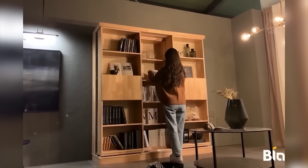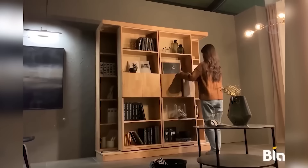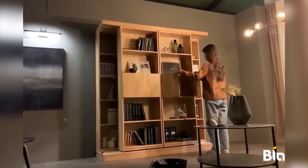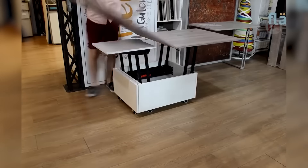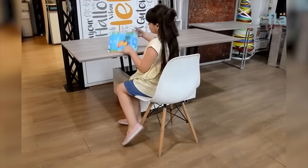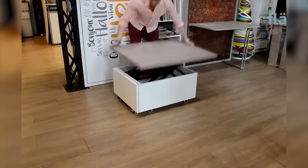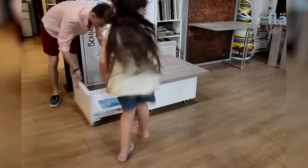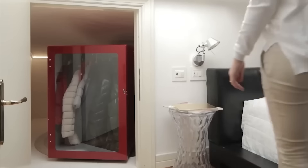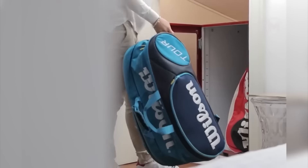This cabinet can be easily transformed and it changes shape. At such a transformer table, children can learn and play games, then it can be simply folded and used for storing things. This is a modern system for storing seasonal clothing and sports equipment. It consists of motorized rotating containers.